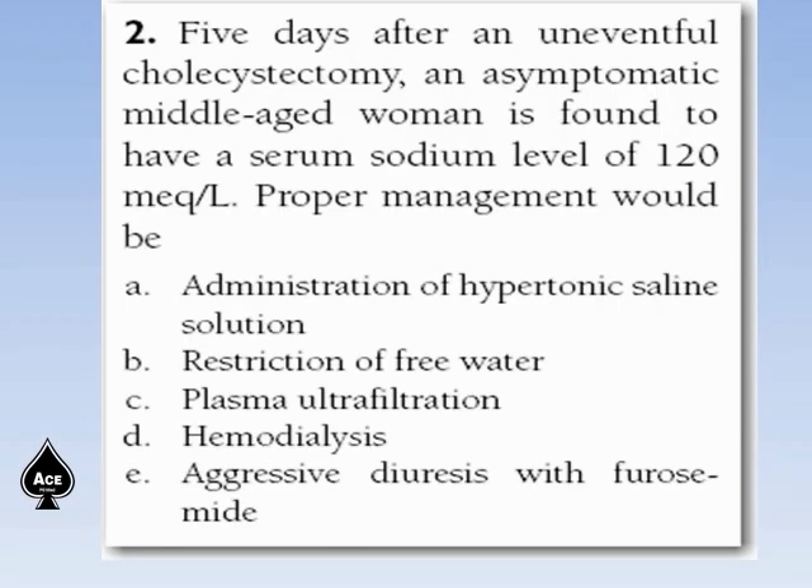Next question. Five days after an uneventful cholecystectomy, an asymptomatic middle-aged woman is found to have a serum sodium level of 120 mEq per liter. Proper management would be: administration of hypertonic saline solution, restriction of free water, plasma ultrafiltration, hemodialysis, or aggressive diuresis with furosemide.